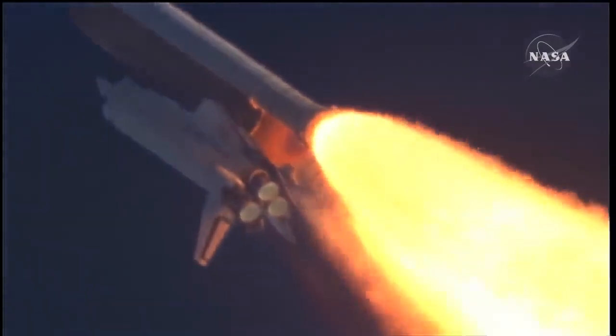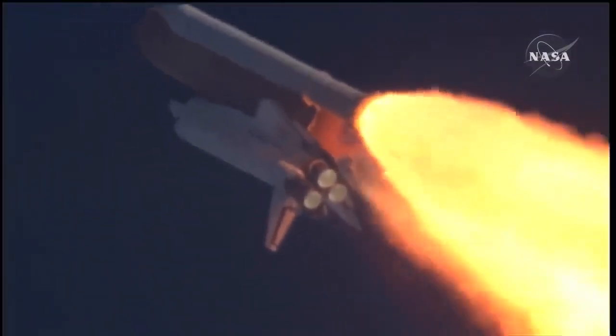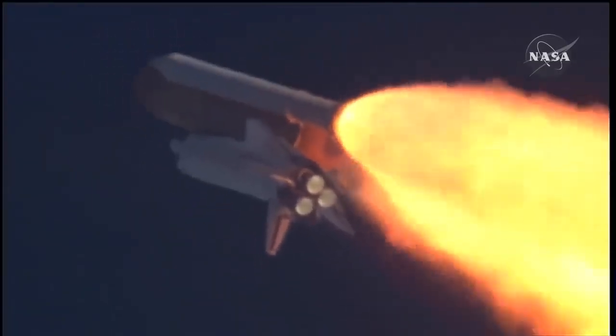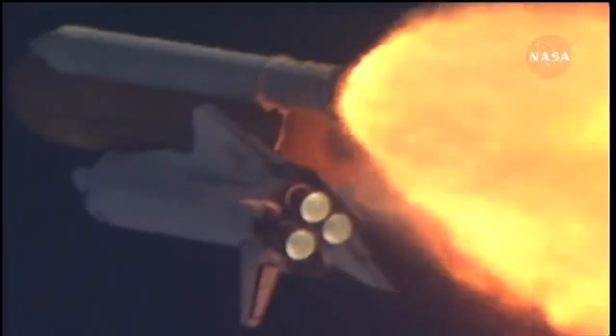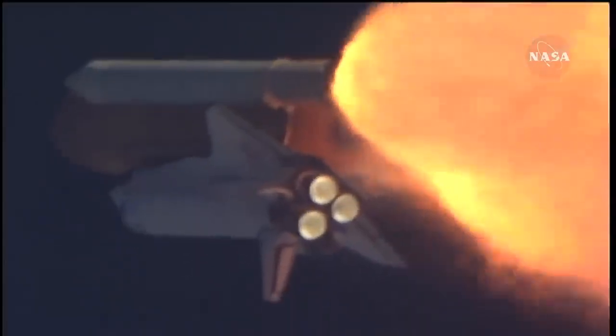Atlantis, go with throttle up. Copy, go with throttle up. The throttle up call acknowledged by Commander Charlie Hobaw, joined on the flight deck by Pilot Butch Wilmore, Flight Engineer Randy Bresnik, and Leland Melvin. Seated on the mid-deck are Mike Foreman and Bobby Satcher, kicking off their work week with a Monday commute to orbit.